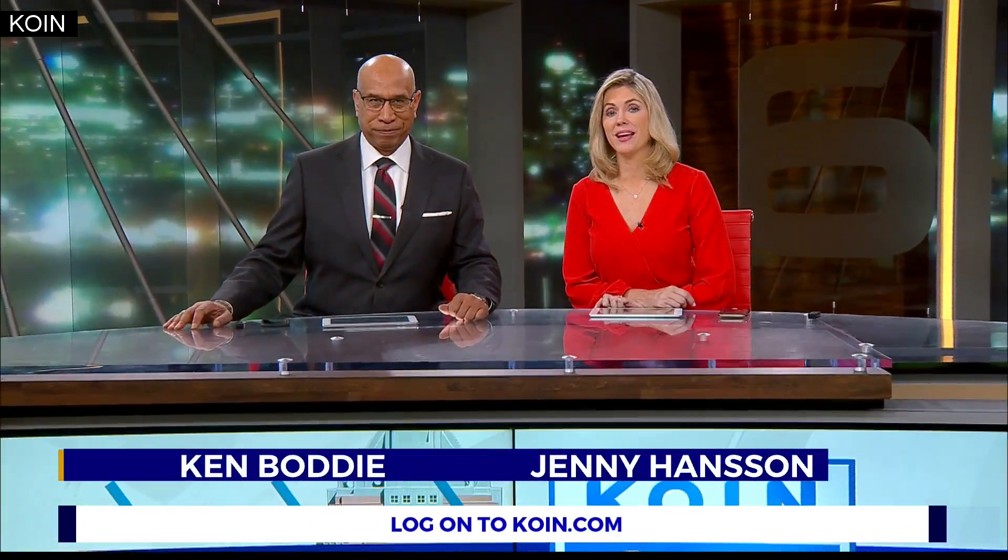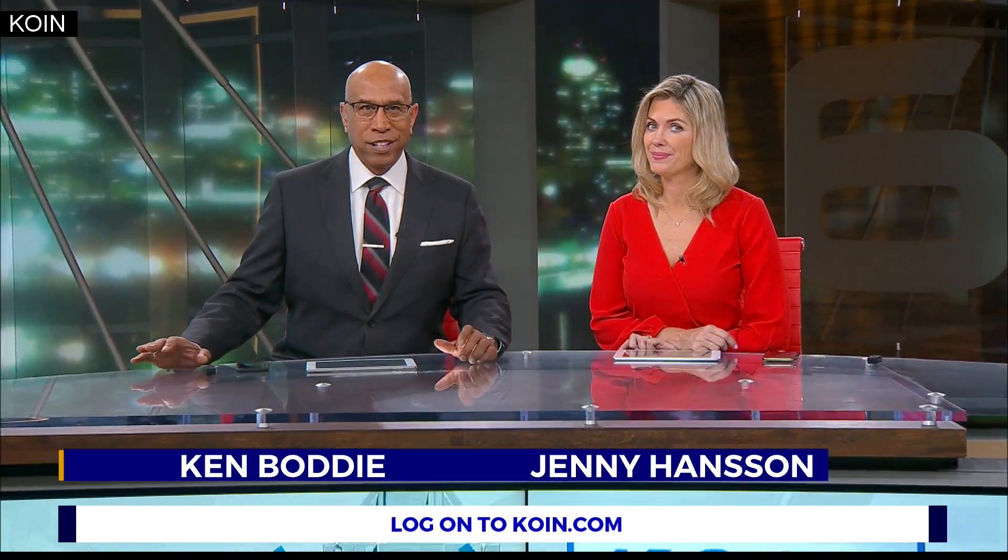An annual favorite is back in town this weekend. The Portland Boat Show kicks off today at the Portland Expo Center. This is one of Cor Harland's favorites, and he's live this morning with a look at what's new this year.